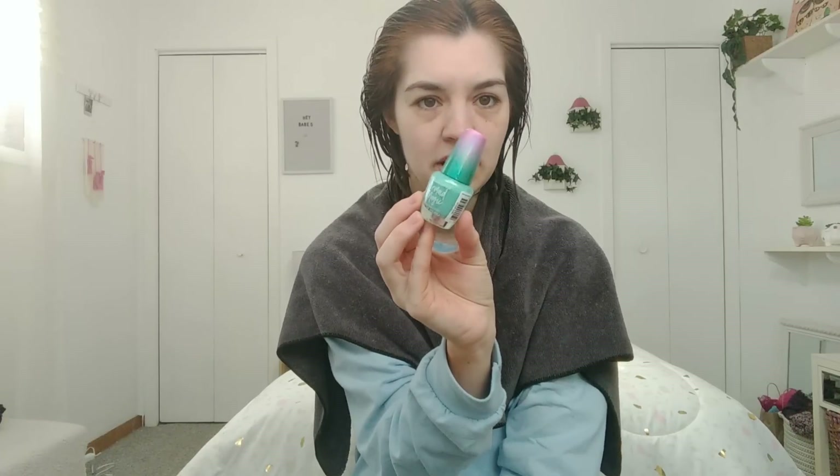I'm going to paint my nails now. I have this really pretty color by LA Colors — it's in Sea Life and it's a really pretty mermaid color, so I'm really excited.